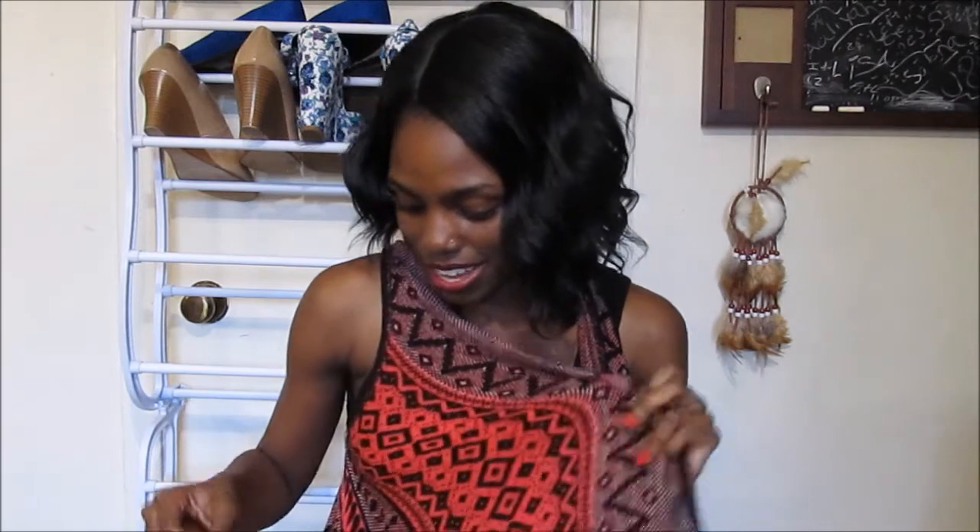Oh, and I forgot — I also got this one on Partigan and this was from Burke's Outlet. This was two dollars.